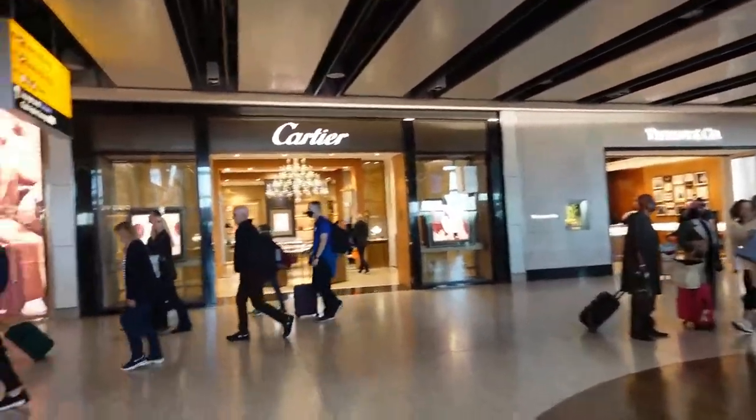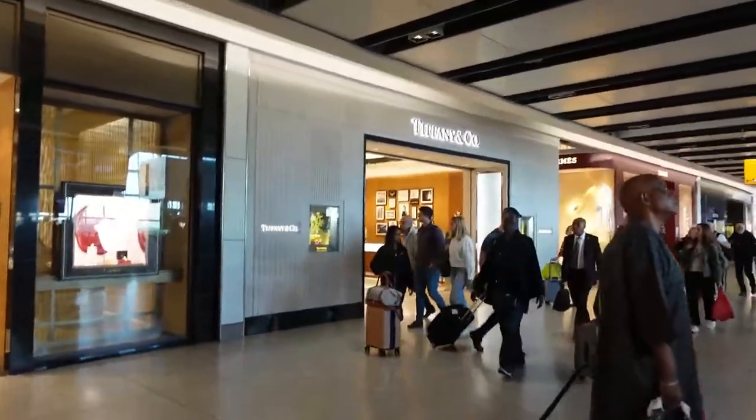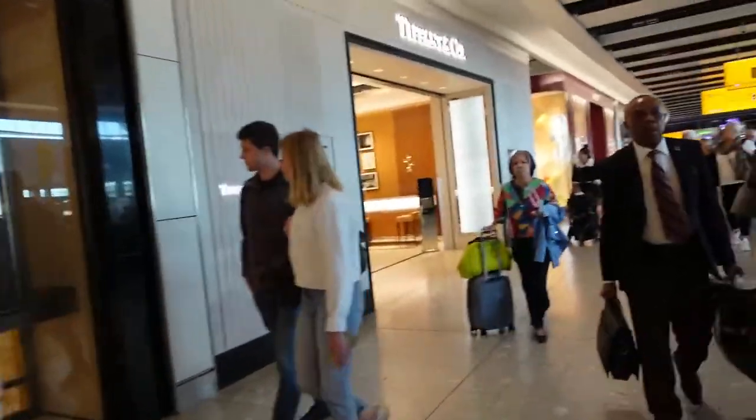My wife's back at the Fortnum & Mason tea shop. I mean, they sell more than that there, but I think that's kind of what they're known for. But I am headed elsewhere.